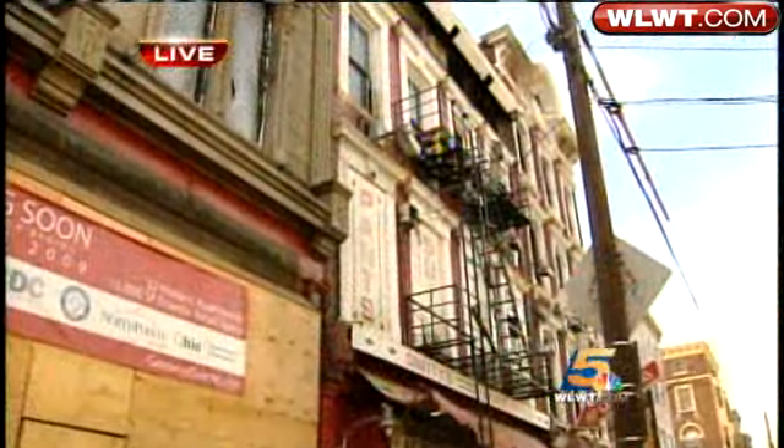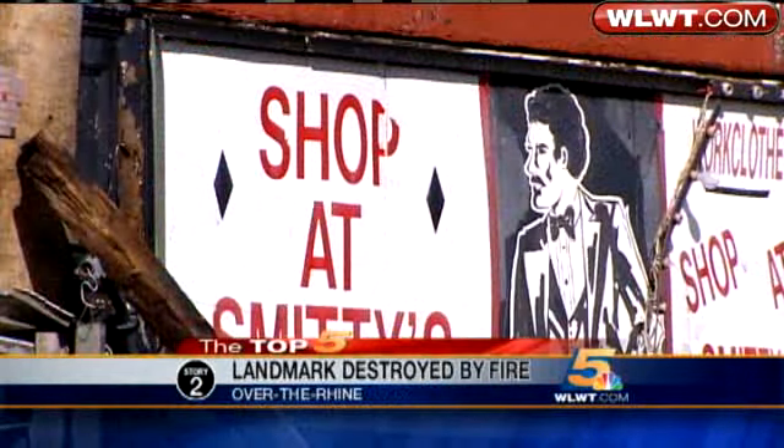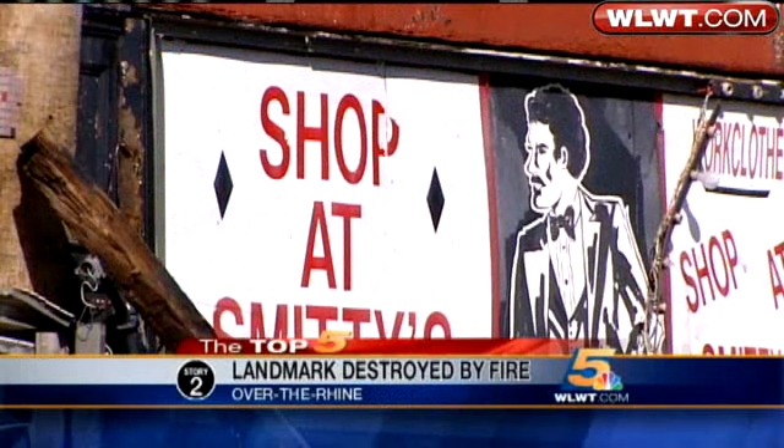The answer about how this fire started remains elusive tonight. The owner tells us the buildings must come down tomorrow. The family is estimating the loss at at least a million dollars. For the neighborhood, the loss is profound. The community connection is such that Smitty's was considered more than just a clothing store. The sign beckoned business off Vine Street for 84 years.